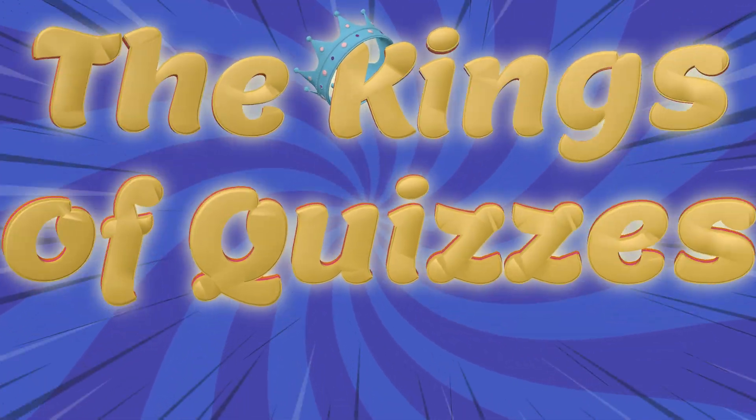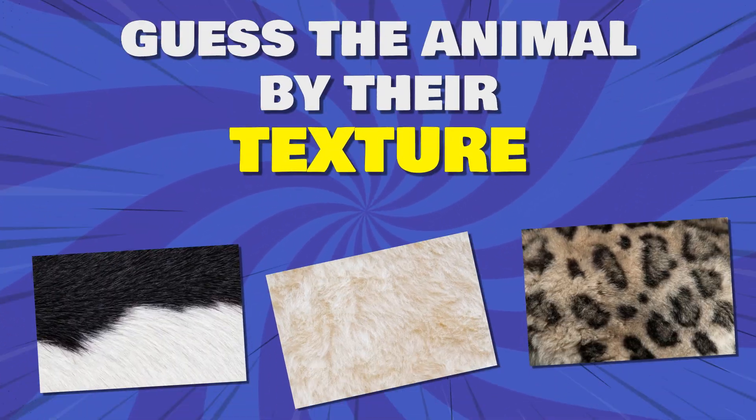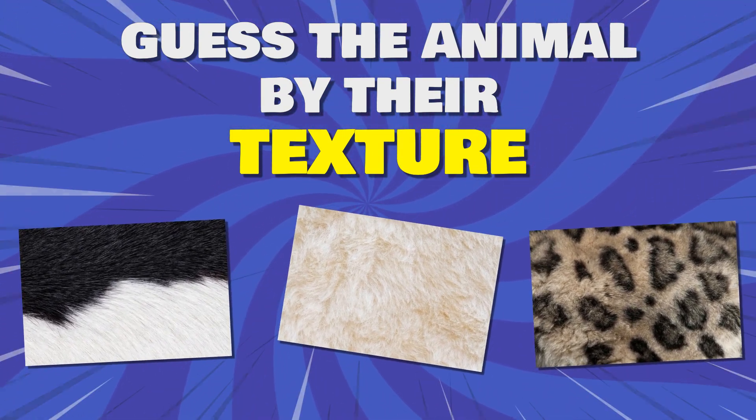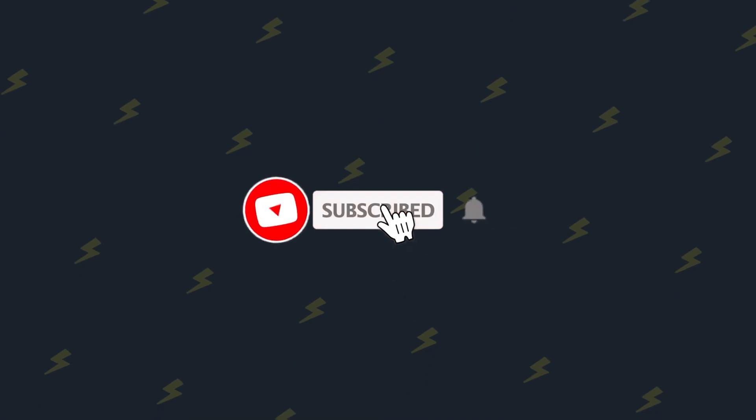Hey kings, get ready to dive into the wild. Guess the animal by their unique textures challenge starts now. Subscribe so you don't miss out on the fun.